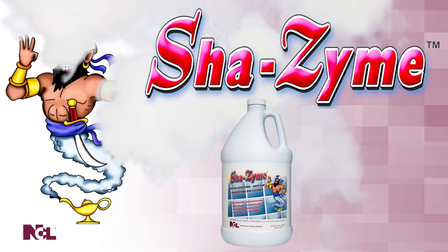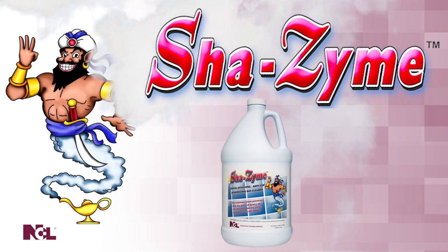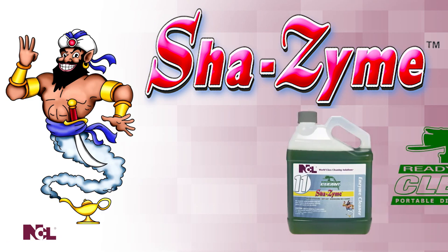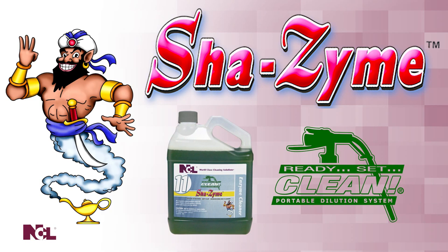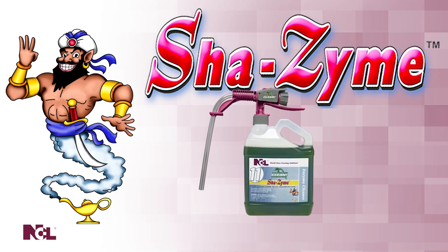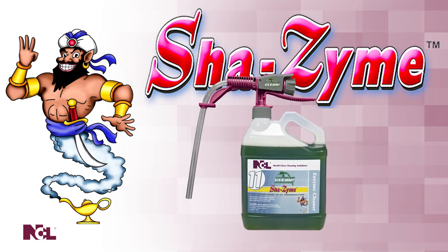Concentrated Shazam is ideal for the toughest floor care jobs, as its deep-cleaning action goes under the surface to clean while improving slip resistance and deodorizing. In addition to the gallon bottle, Shazam is also available for convenient on-the-go dilution with the NCL Ready-Set-Clean Portable Dilution System.